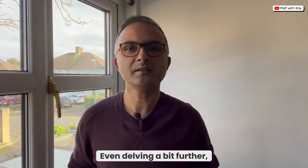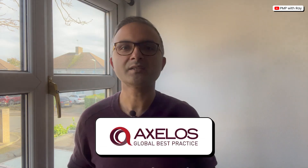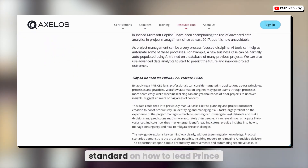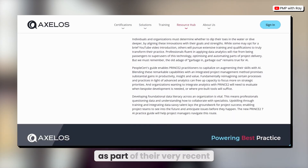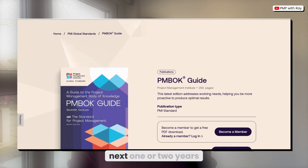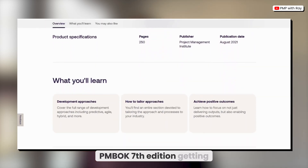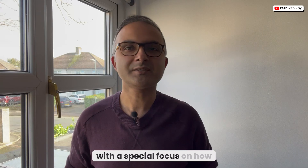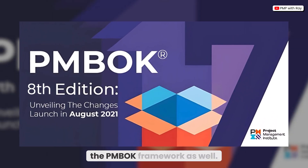Even delving a bit further, institutions like Axelos UK, who are the custodians of the Prince2 certification, have also come up with a new standard on how to lead Prince2 projects using AI as part of their very recent publications. Mark my words — it will surely be within the next one or two years that we will see the current PMBOK 7th edition getting updated to the PMBOK 8th edition, with a special focus on how to use artificial intelligence to deliver projects within the PMBOK framework as well.